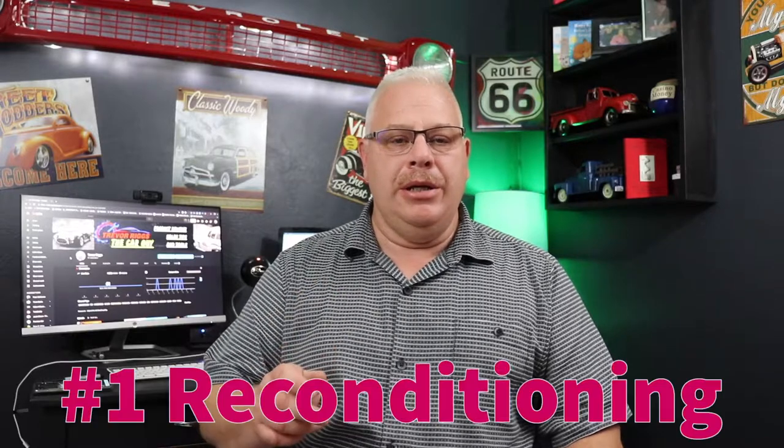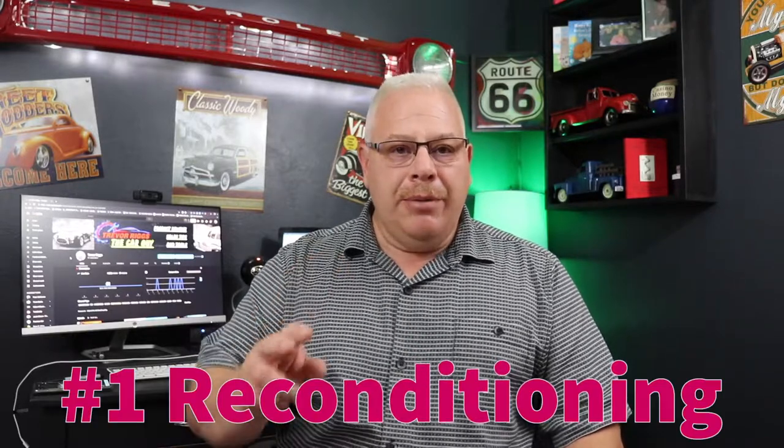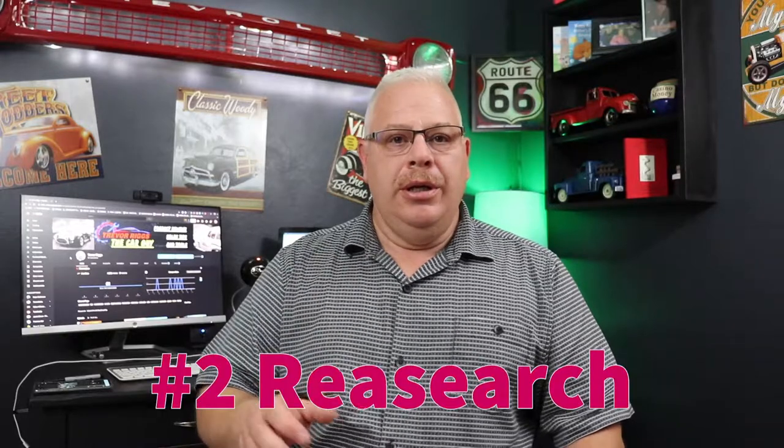The first pillar of a good sale is reconditioning. The second pillar is research. You need to know how much your vehicle is worth in the market that you're selling it. So here in Montana where I am, if you have a two-wheel drive truck it is not going to bring the same amount of money as it's going to bring in Texas or California, where they don't care about snow and don't need four-wheel drive.